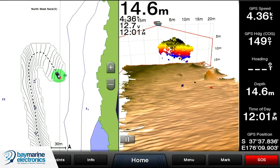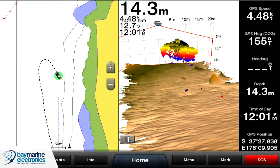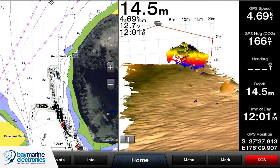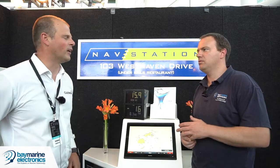With some of the competition brands they will take that information and can update their charts, and you could lose your secret fishing spot. QuickDraw is super simple to use — it's a case of pushing a couple of buttons and it will just start recording as you're travelling along.